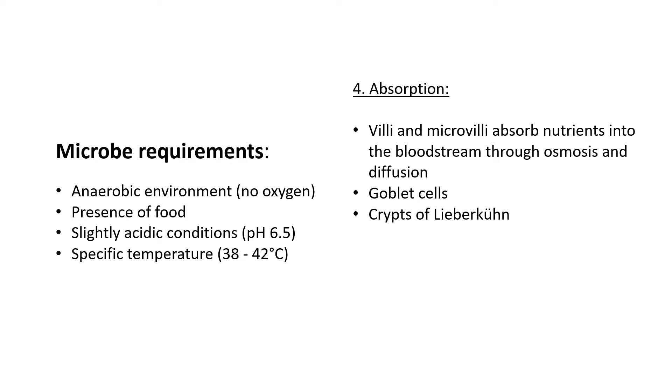Now for the micro-requirements — what the microorganisms need to survive in the rumen. First, they require an anaerobic environment, meaning there should be no oxygen inside the rumen, otherwise they will die. Second, there must be a presence of food inside the rumen — the cow must be eating — so the bacteria have something to digest and food to survive on.